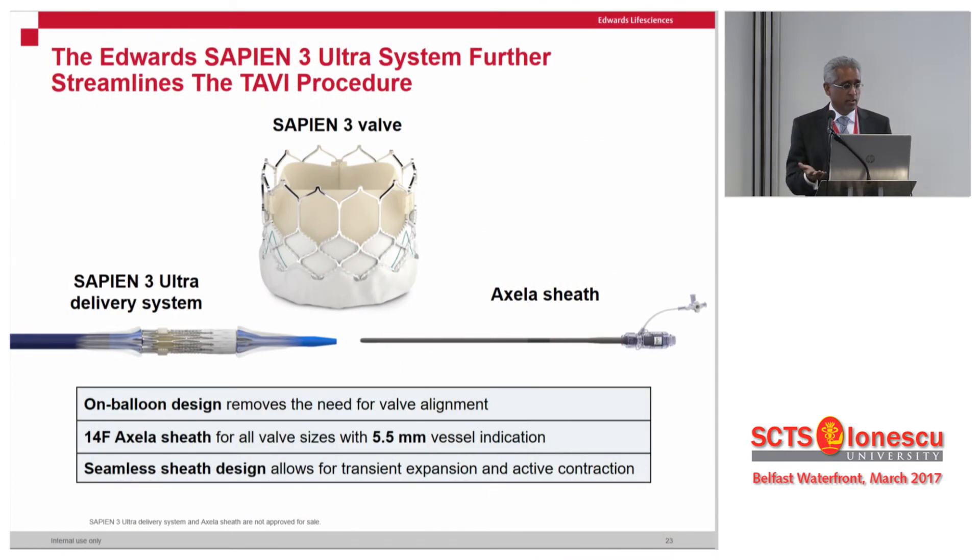The next generation of Sapien will build on Sapien 3 but will be preloaded and have a much lower profile, with the ACCEL sheath coming down to about 14 French equivalent — a huge step compared to the earlier 18, 19, or 22 French devices.